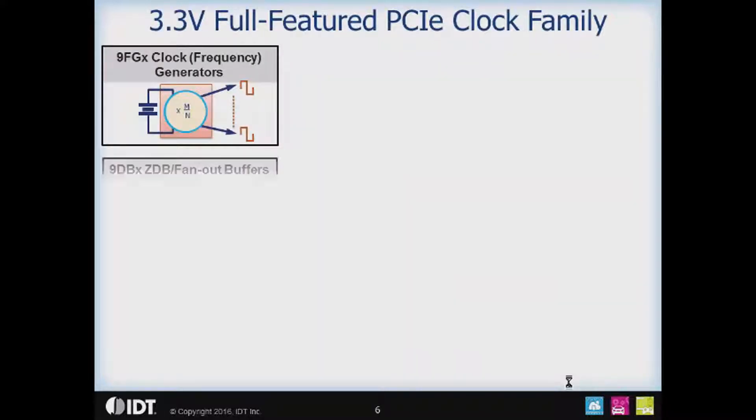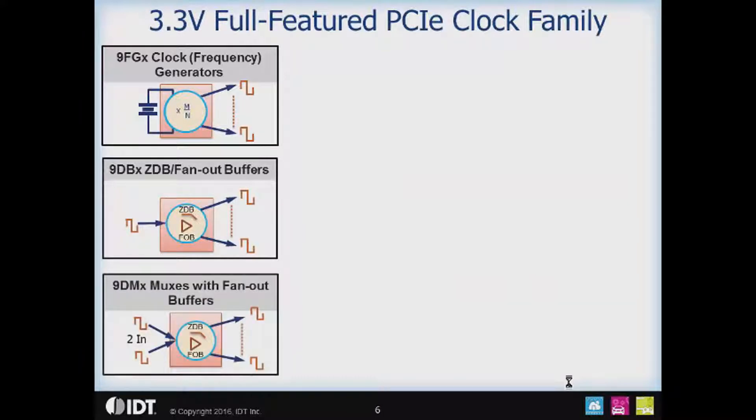The 3.3 volt full-featured PCIe clock family, the newest one, provides the basic functions needed for clocking: a clock generator function, both zero delay and fan-out buffers, and a clock muxing function. The muxes are two-input with different numbers of outputs. In the 3.3 volt family specifically, it is a two-input, four-output mux.